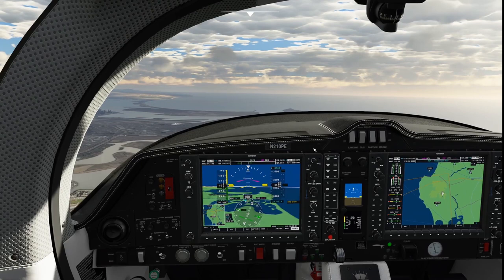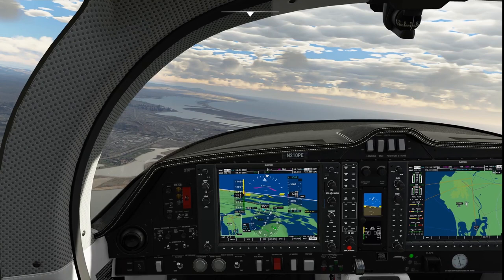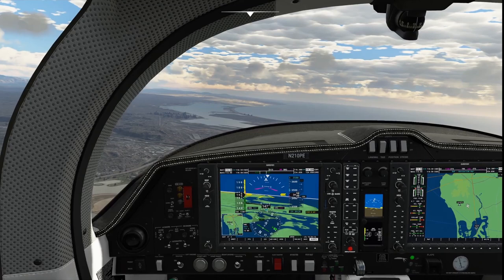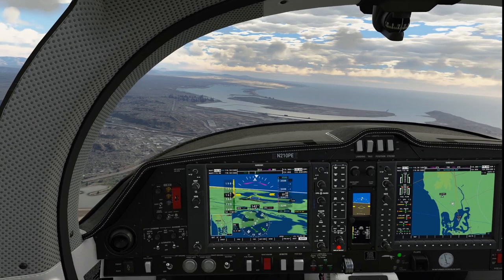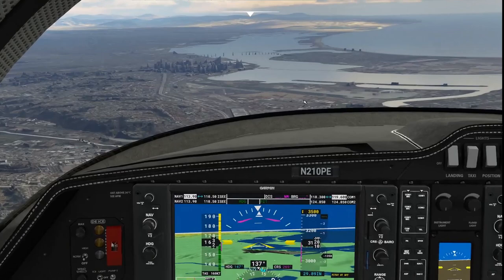SoCal hands us to Lindbergh Tower on 118.3. We call: 'Diamond 210 Pop Echo over Mission Bay, 3,400 to land with Victor.' Tower responds: 'Enter right downwind Runway 27.' Right downwind means right turns for Runway 27 — it's turning into a normal pattern entry. Lindbergh Airport is just off the nose and we're on a beautiful 45 for the right downwind. Tower clears us to land: 'Wind 260 at 7, Runway 27, cleared to land.' We land successfully at San Diego Lindbergh.